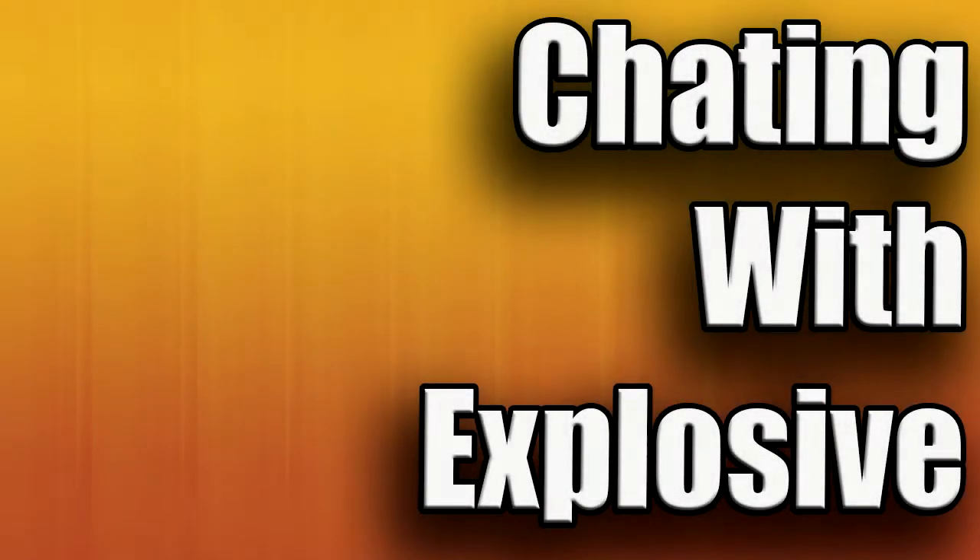Hey, what is going on guys? I am the Explosive Gamer and welcome to Chatting with Explosive episode 5, the real number 5. Because I know the last time I tried to upload Chatting with Explosive, that was number 5 and it didn't work. So this is the real number 5.